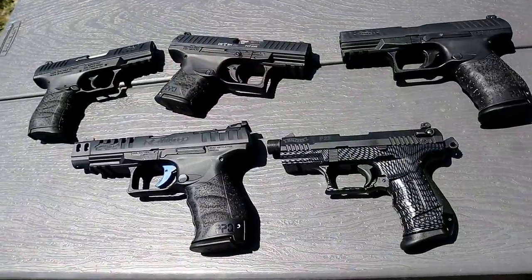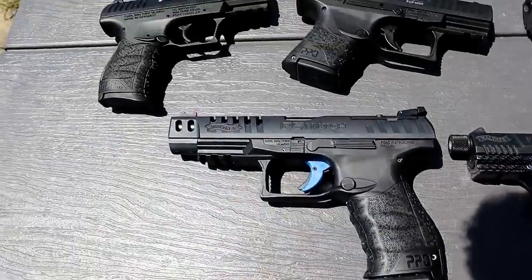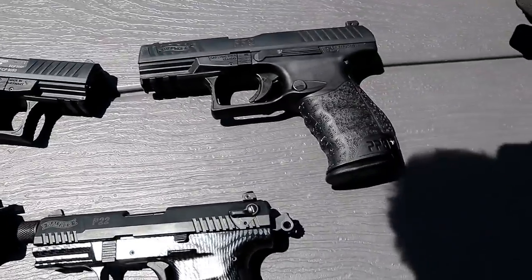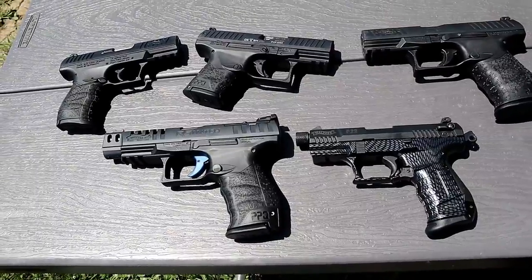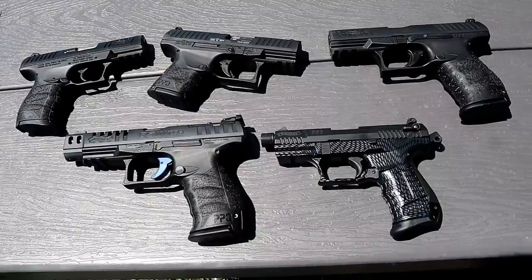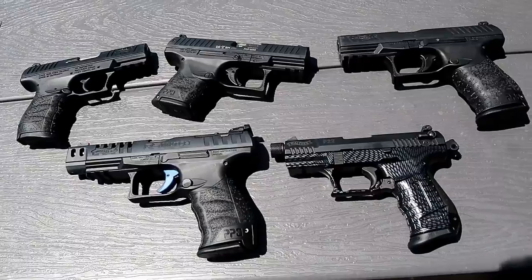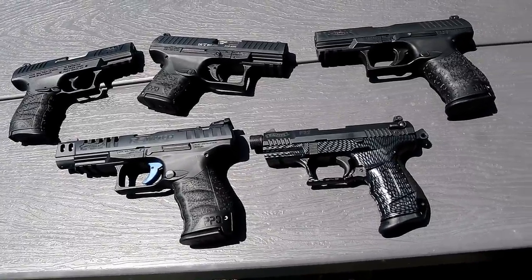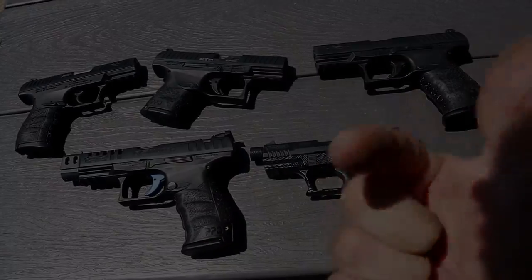So there they are — my five Walther handguns: the P22, the Q5 Match, the CCP, the PPQ Subcompact, and the PPQ M2. I certainly enjoyed this. Let me know if you guys want me to do this with other types of firearms — CZs, Canik, Sigs. This was a lot of fun, and I hope you guys enjoyed it as well. If you like videos like this, please subscribe and share. I always appreciate the thumbs up. Thanks for watching and you guys be safe.